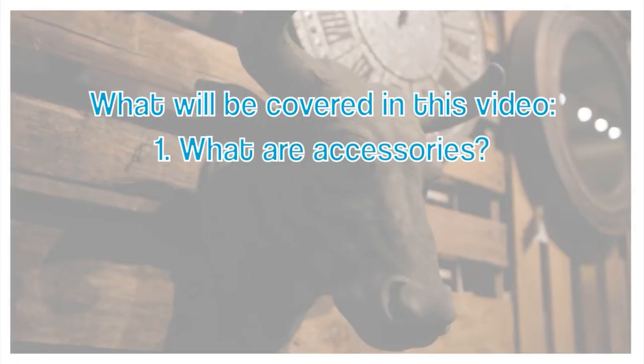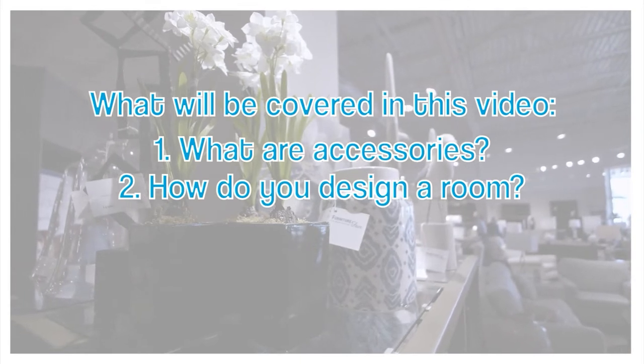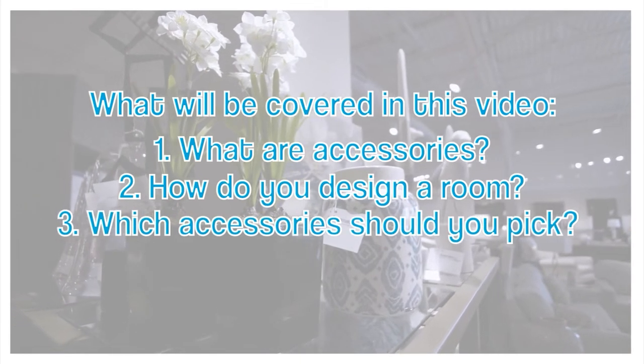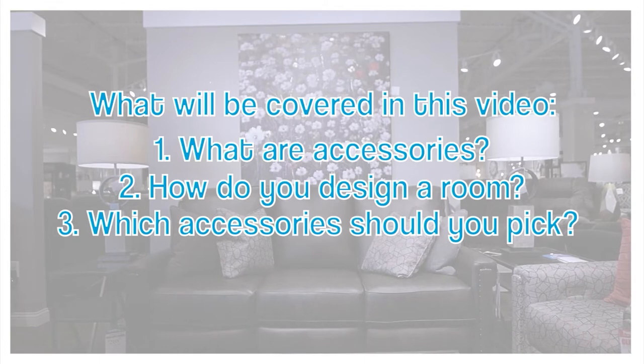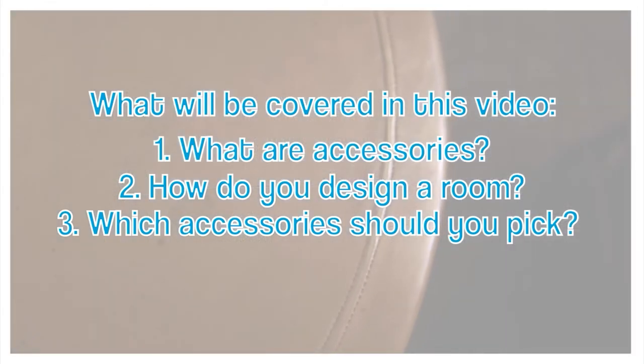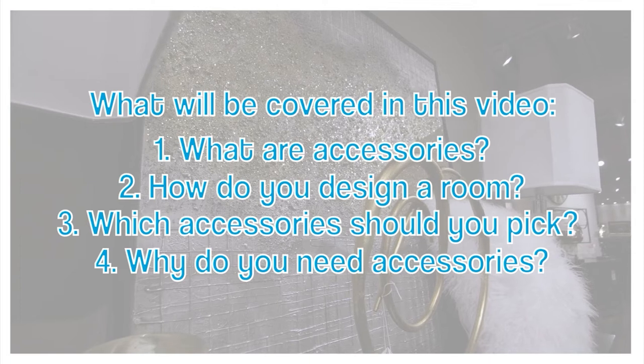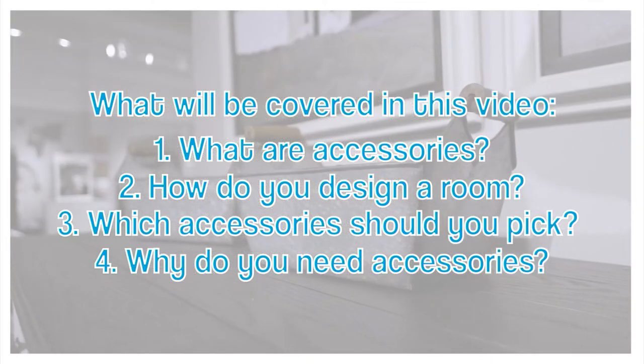What I'm going to be covering today is: what is the world of accessories? What does it mean to design your room, and then how do you go about doing it? How do you find those right pieces that are going to be in your character and your flavor and make your room wonderful? And most importantly, why? Why are accessories so important to a home and to the room that you're trying to create?